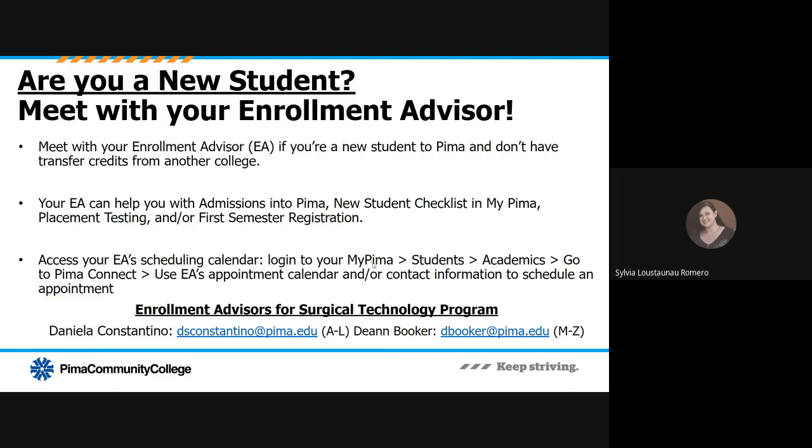You can follow the breadcrumb trail once logged in to your MyPima account. Or, if you do not yet have access to MyPima but would like more information, you can reach out to Daniela Constantino if your last name starts between the letters A and L — her email is listed on screen. If your last name starts between M through Z, please reach out to Deanne Booker, whose email is listed in blue at the bottom of your screen. Daniela and Deanne will be happy to help you understand the process, ensure you're taking the correct placement tests, and get you connected to your program advisor.